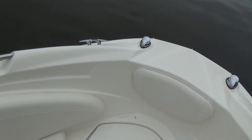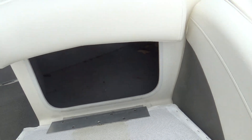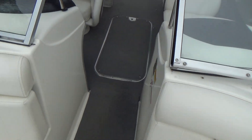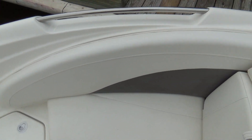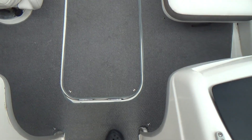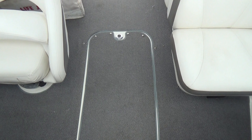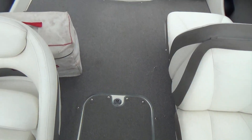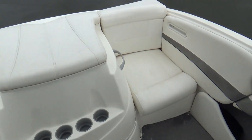Underneath each seat you have storage on both port and starboard. There's also a nice feature where you can get to more storage from your backrest, both port and starboard. All the upholstery is in really good condition. There's a toy area in the floor for tubes, anchors, or anything you want to throw down into the bottom of the boat.